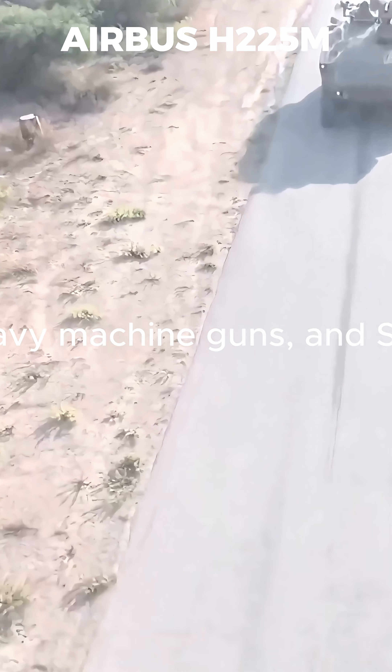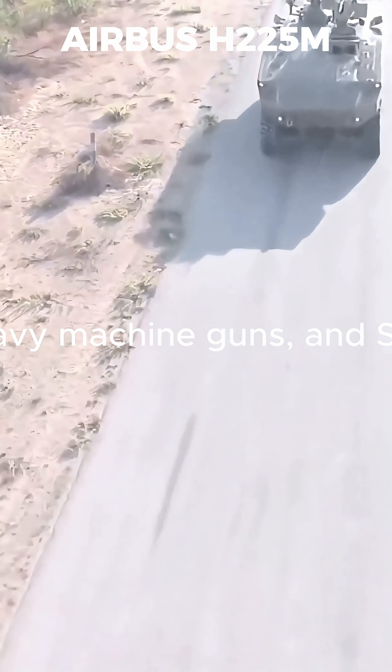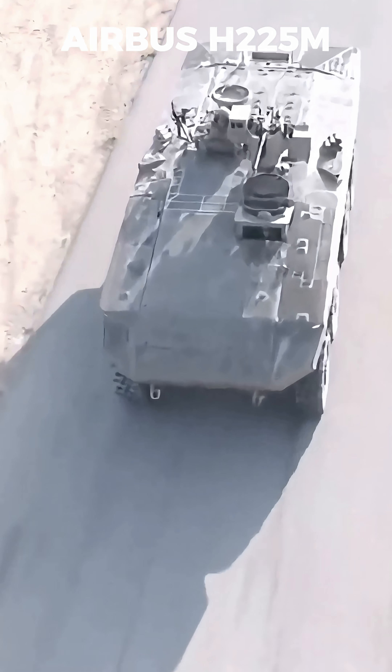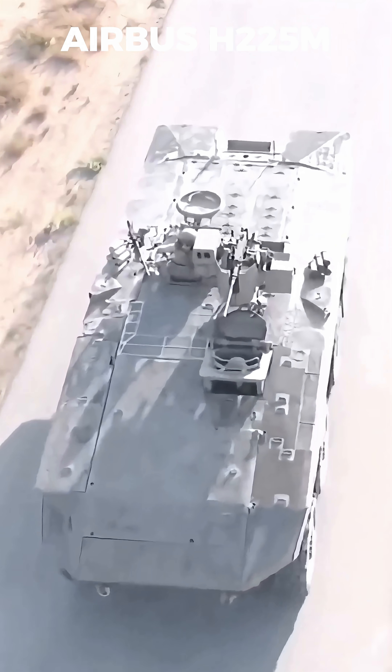Its V-shaped hull and NERA armor protect against IEDs, while the Iron Fist active protection system destroys incoming missiles before they even hit.